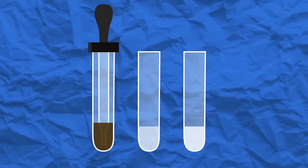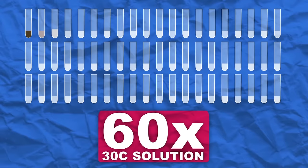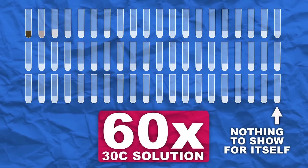One way to make coffea cruda is to put one drop of coffee bean extract in a vial containing nine drops of water, then take a drop from that vial and put it in another vial with nine drops of water — 60 times. That was a pretty standard dilution for Hahnemann. By the 60th vial, you've diluted your coffee so many times that there really isn't any left.